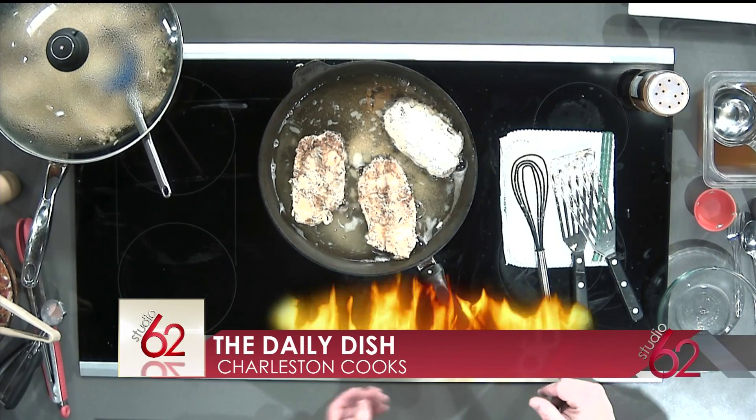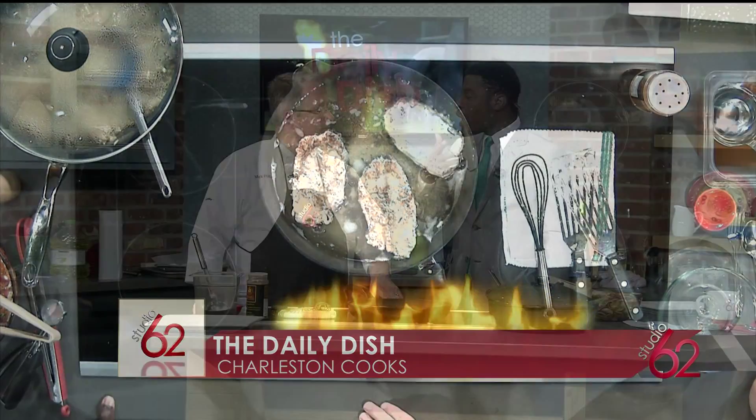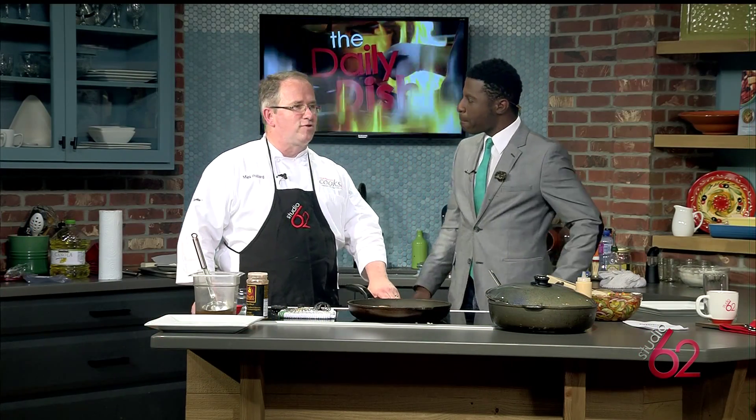With a meal that you can make for your family tonight, we're joined in studio by Chef Mark Pollard from Charleston Cooks. Thank you so much for being here, Mark. Glad to be here with my pal, the Al Capone of the Microphone, JG.